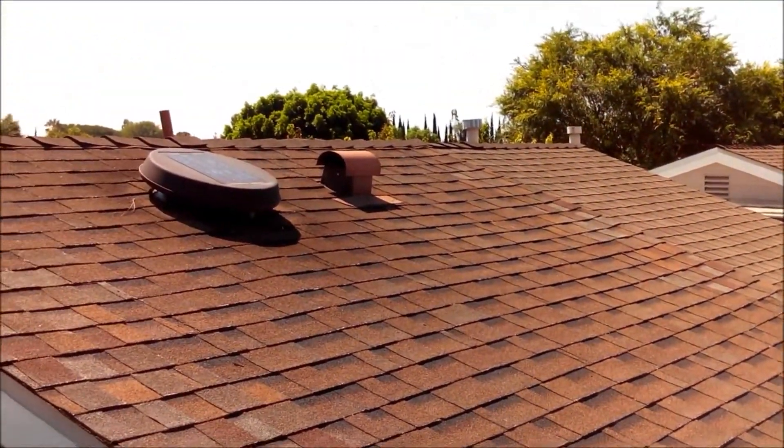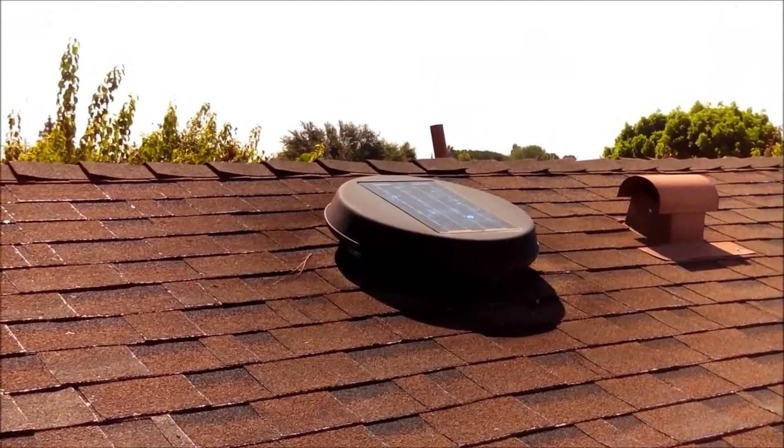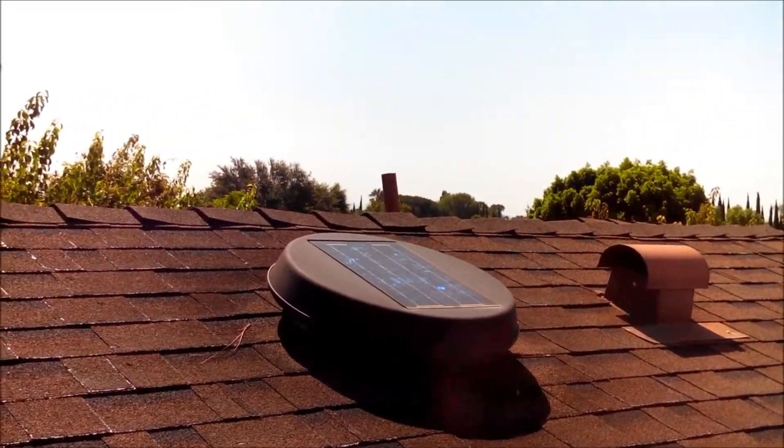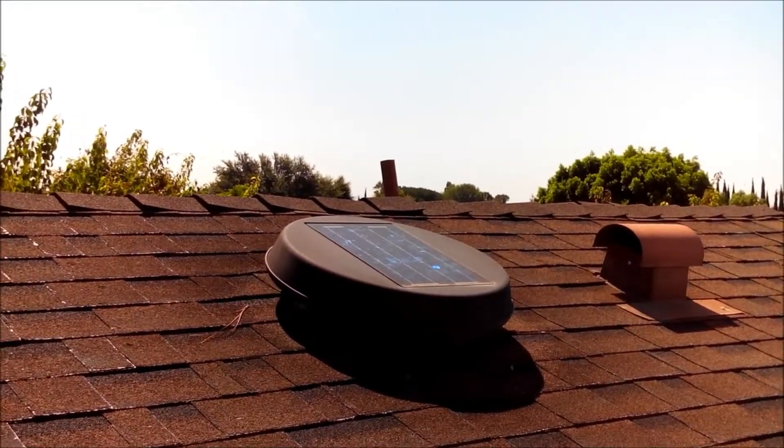On the very top of the roof there's a solar fan that extracts the heat from the attic, which makes it more comfortable and reduces the workload for your air conditioner.